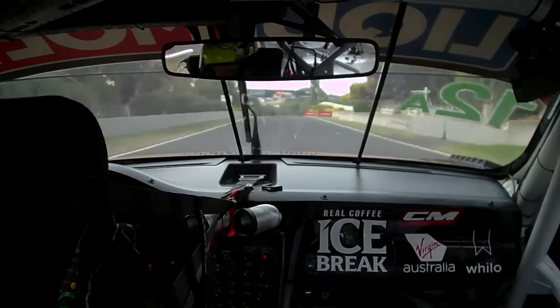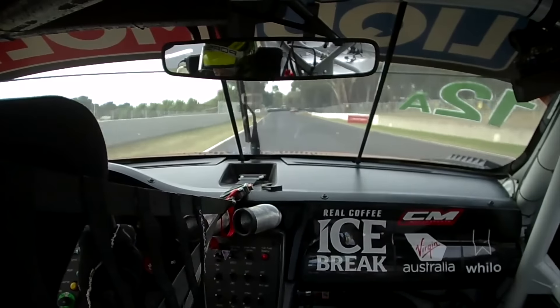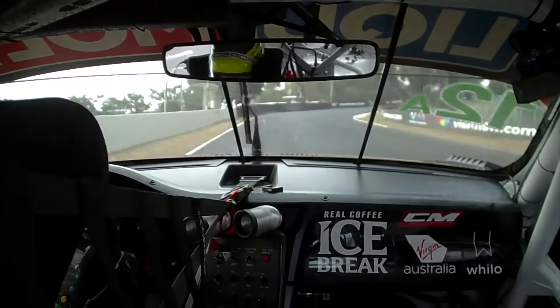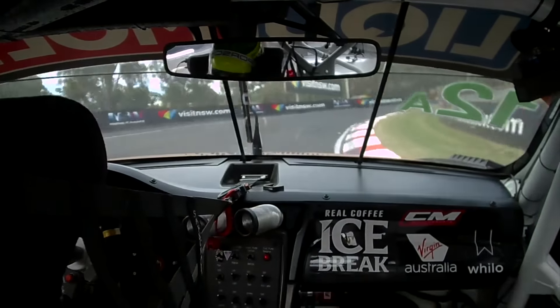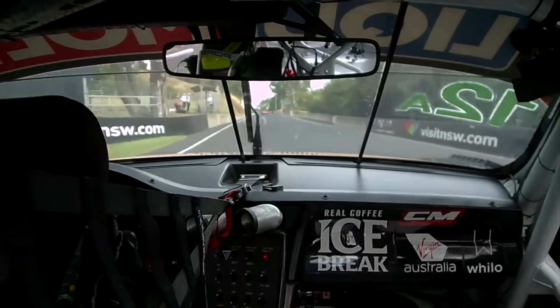Sort of blind over this rise, you're picking up reference points on the left, which are your braking boards. There's a driveway that's sort of a mark right about here. Down to third gear, release the brake early. Pick your eyes up and try to get to throttle nice and early. You're heading uphill, so momentum is key.